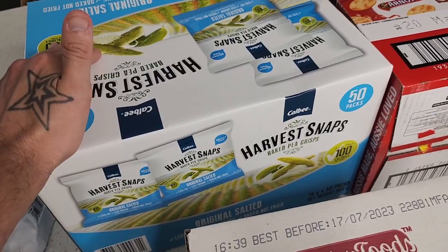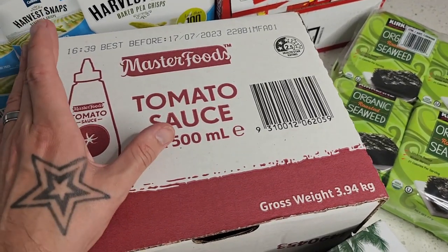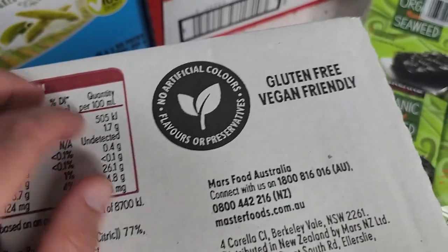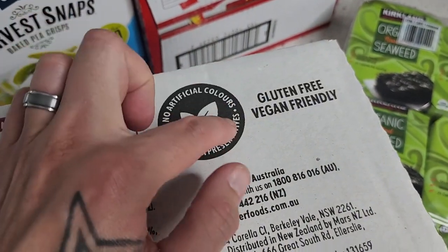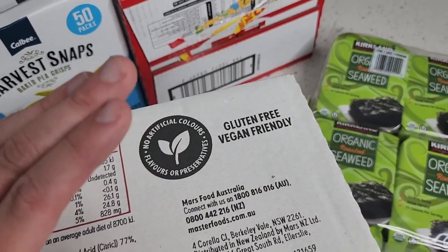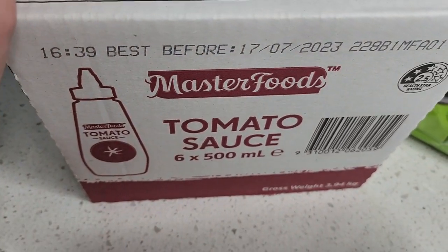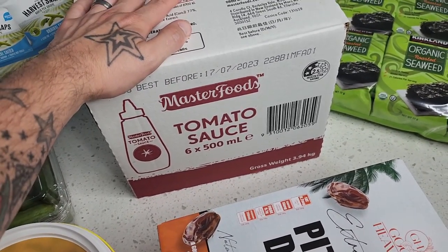Over here is tomato sauce. If you didn't know, some tomato sauces and barbecue sauces in Australia are actually not vegan friendly. But Masterfoods tomato sauce is vegan friendly, as it says right on the label — gluten free and vegan friendly. I love brands that do this; it makes it so much easier to identify what's vegan, especially for new vegans who may not even know some tomato sauce isn't vegan.